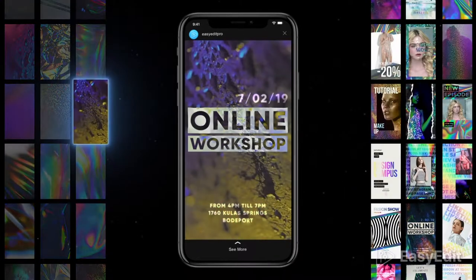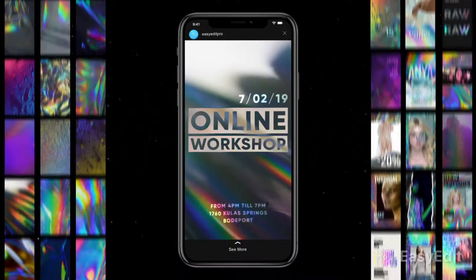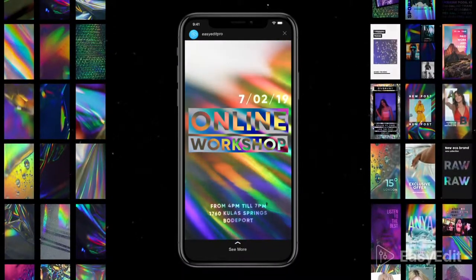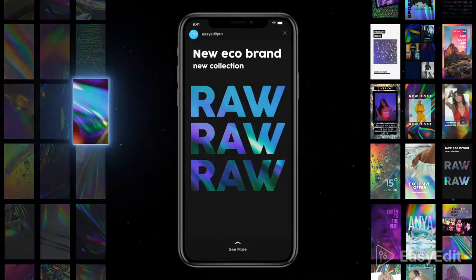Just choose any shot and combine with a background you like. This pack is the perfect solution for your social media feed.